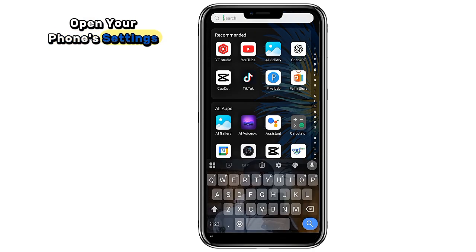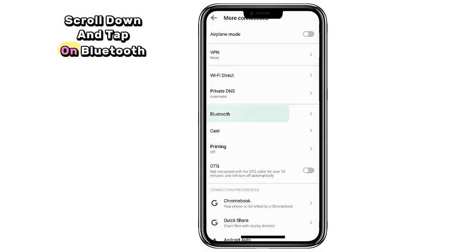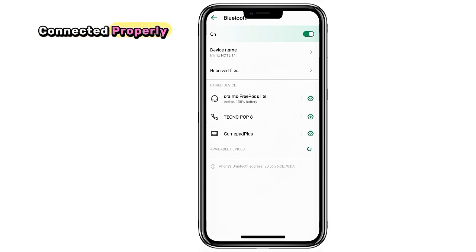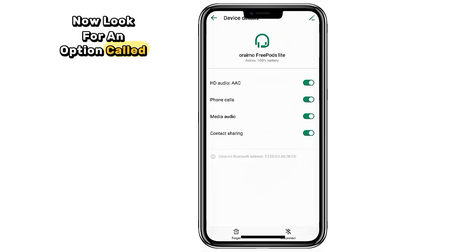Step 1. Open your phone's settings. Scroll down and tap on Bluetooth. Make sure your Bluetooth headphones are connected properly. Tap on the connected device and look for an option called Audio Device Type. Tap it, then make sure Not Set is selected and toggle all available audio options on.